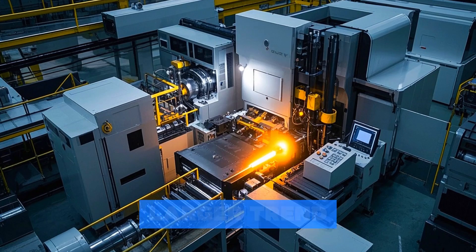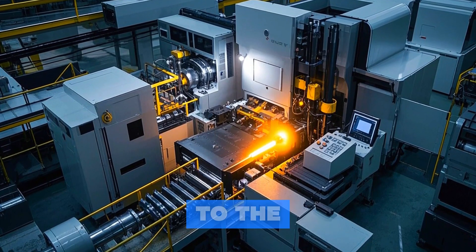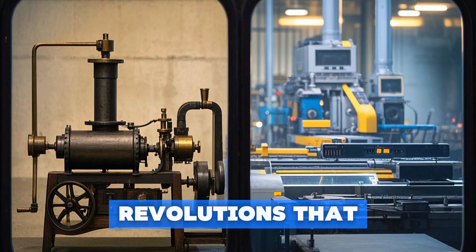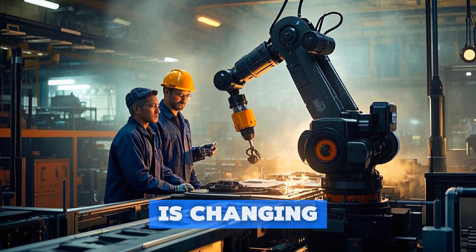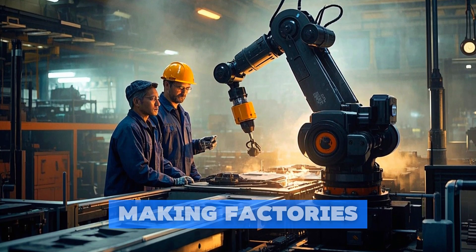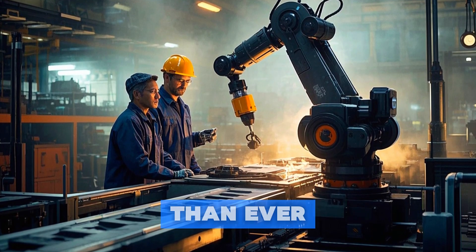These advancements are part of a larger trend known as Industry 4.0, which refers to the fourth industrial revolution. Like previous revolutions that brought us innovations like the steam engine and the assembly line, Industry 4.0 is changing the game once again by introducing new technologies that are making factories smarter, more efficient, and more sustainable than ever before.